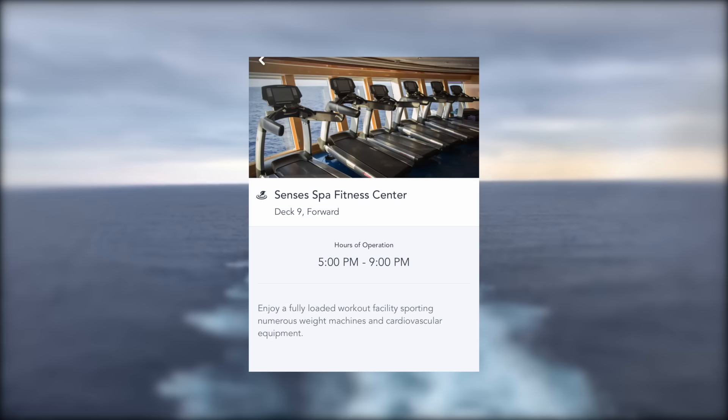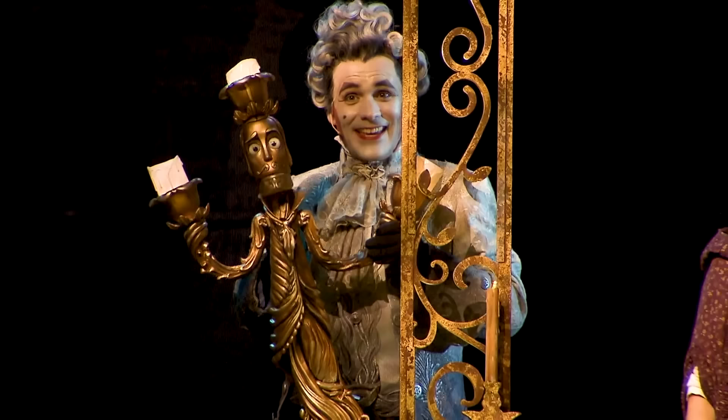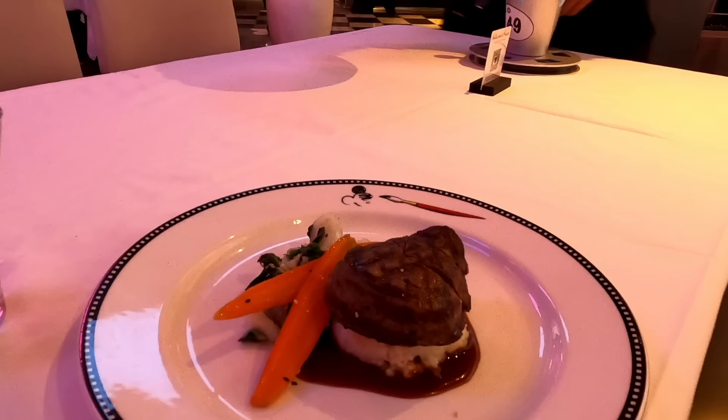Number eleven: never lie about your health prior to getting on the ship. They will give each person a health questionnaire at the port, and for the health of everyone on board it is important that nobody lies on those cards. If you liked this video, please share it with a friend — that's the best way to help us grow. We also have a dining master guide, a video on 10 mistakes newbies make, and 27 Disney secrets you can check out as well.